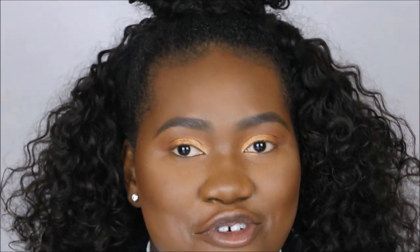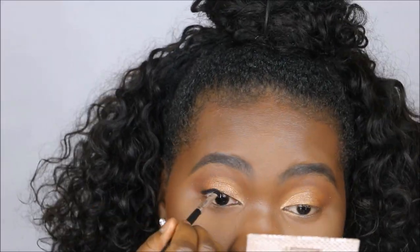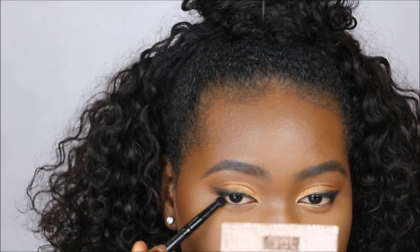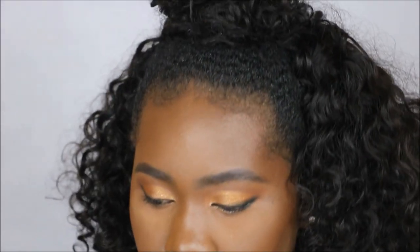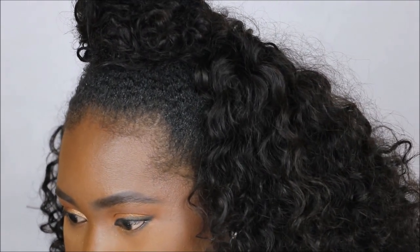Now I'm going in with a bit of gel liner to line my top lid. I'm going to try my very hardest not to make it into a wing. I like the way that's coming along, so now I'm going to smoke out the lower lash line using the same colors I used in the transition and in the crease.